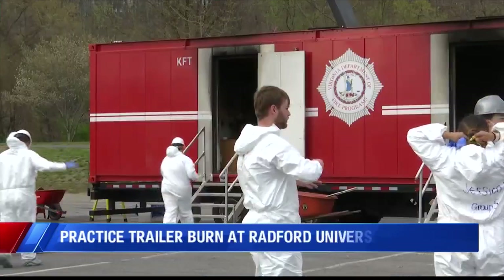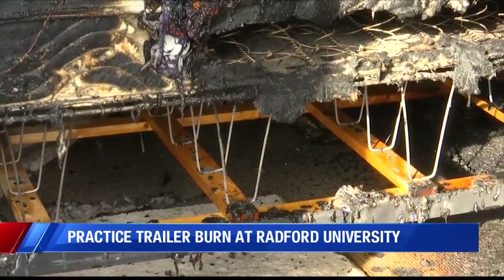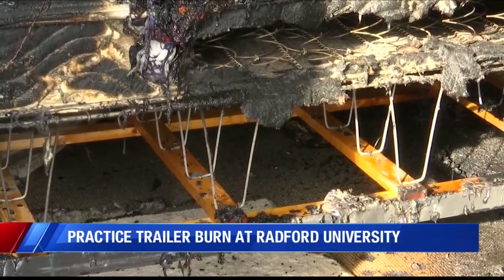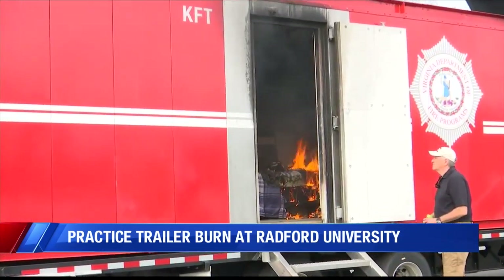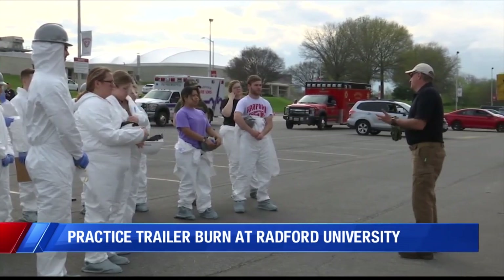Vladimir Perez is a senior criminal justice major and one of 23 students who dug through the charred remains of a Virginia Department of Fire Programs trailer — three rooms that were burned in a real fire so students could apply what they learned in Radford instructor Todd Jones' class.